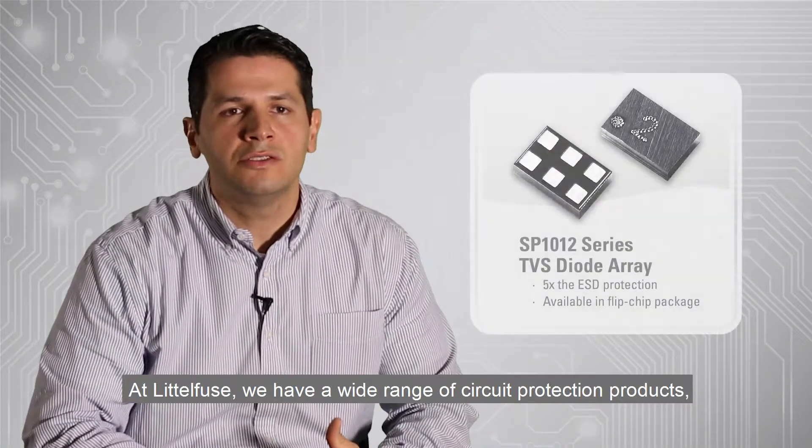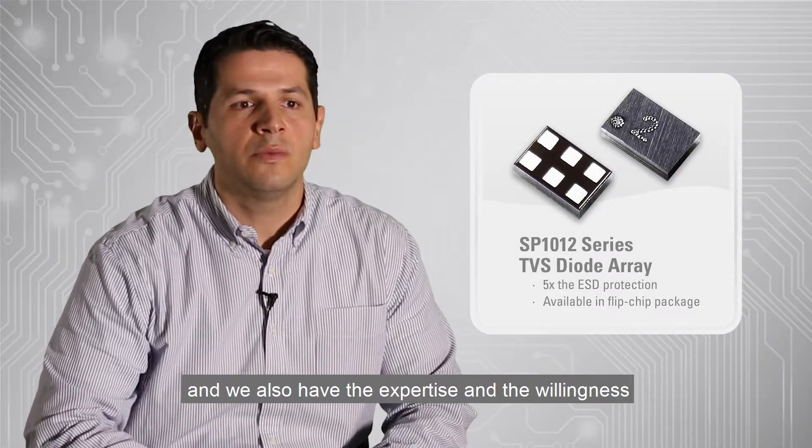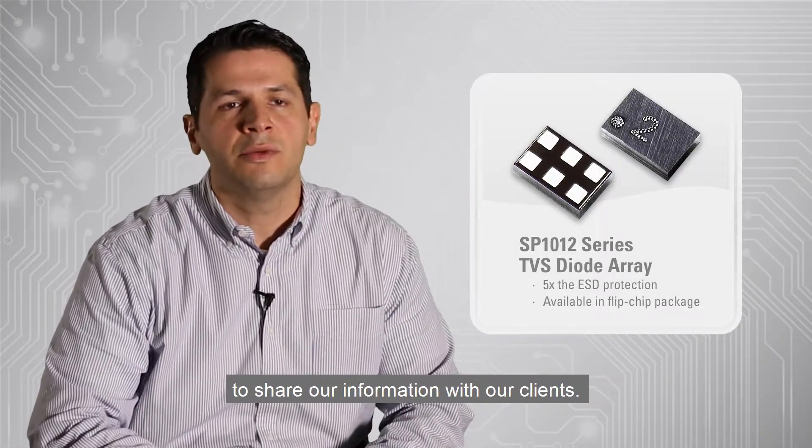At Littlefuse, we have a wide range of circuit protection products, and we also have the expertise and the willingness to share our information with our clients.